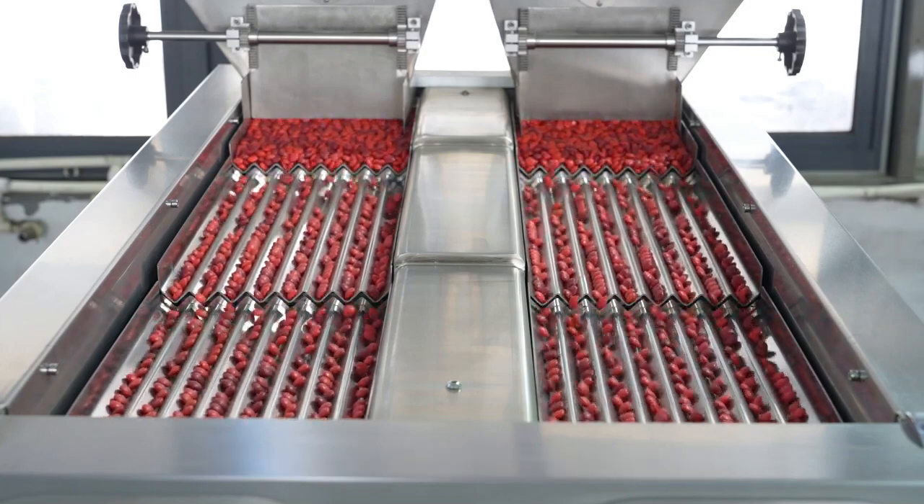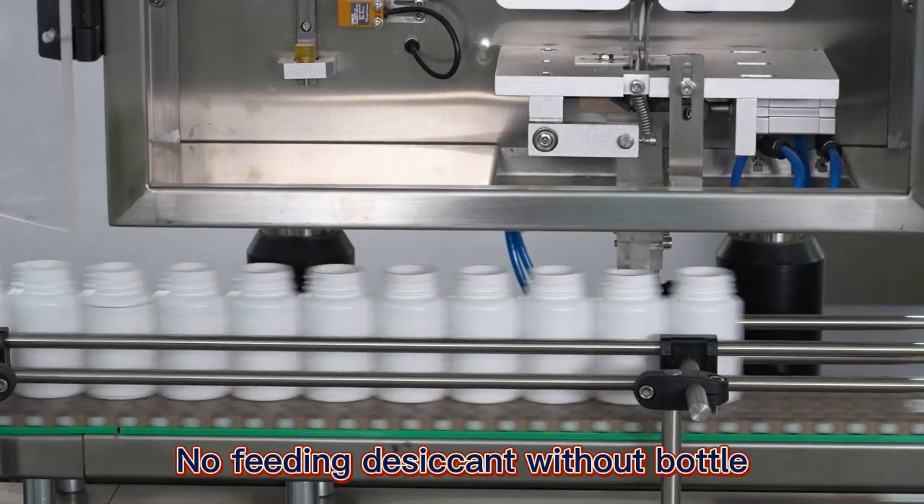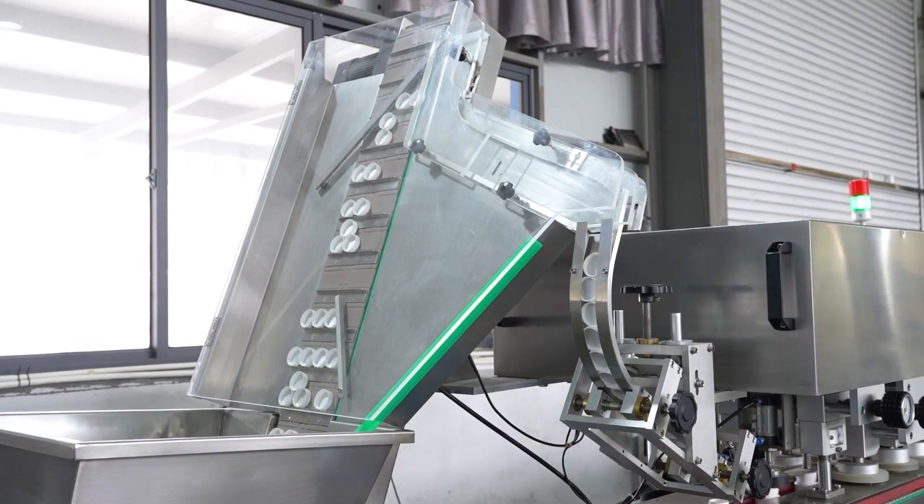With our original anti-dust technology, the line can be used for counting and packing different materials, such as tablets, capsules, candy, gummy, etc.